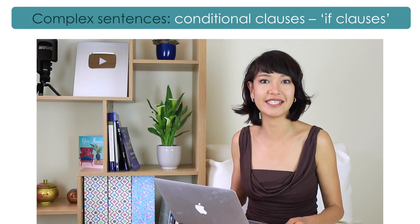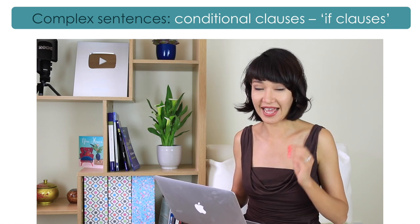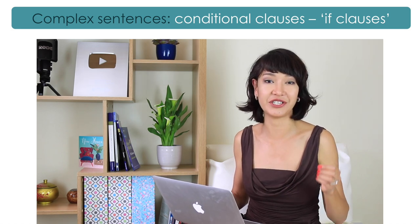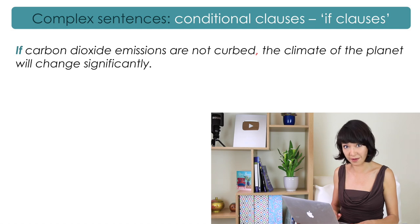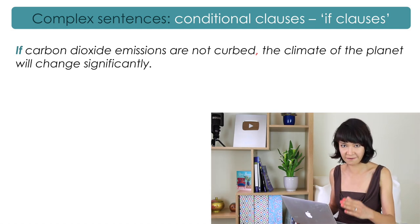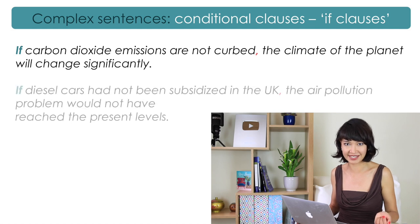Another type of complex sentence is called conditional clauses or if-clauses. It means there is a condition in the sentence, and the action in the main clause will only happen if the condition is met. For example: 'If carbon dioxide emissions are not curbed, the climate of the planet will change significantly.' Note: the present simple is used in the if-clause and the future simple in the main clause. Here is another type: 'If diesel cars had not been subsidized in the UK, the air pollution problem would not have reached the present levels.' I showed how to use different types of conditionals in my video called IELTS Grammar Fix Top 5 Mistakes, and I'm going to link it here.